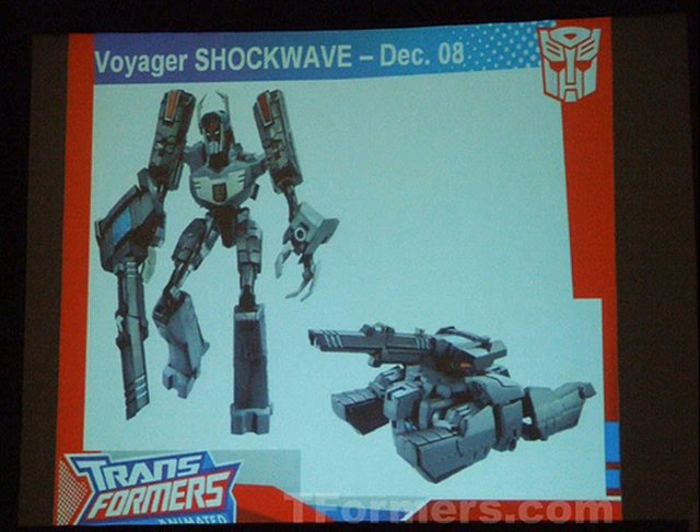And the winner is... Shockwave. Was it really a surprise? Could you really have guessed that? Could you? Really?